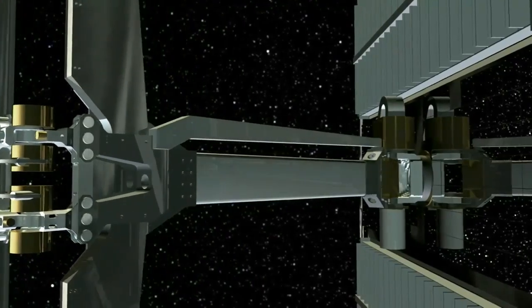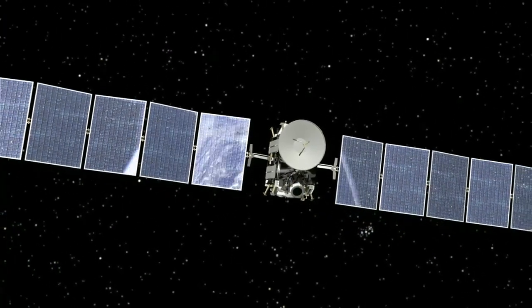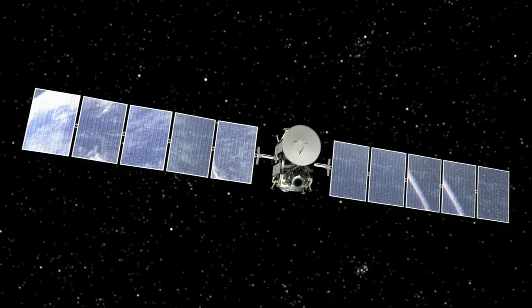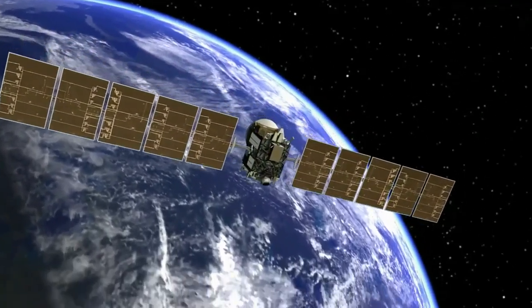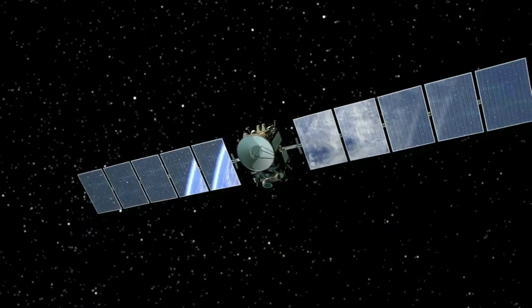This is the first spacecraft ever to orbit an object in the main asteroid belt, and it's the first spacecraft in more than 56 years of space exploration to plan to orbit any two solar system destinations. A mission like this would be completely impossible without ion propulsion. Ion propulsion uses electricity to propel the spacecraft.